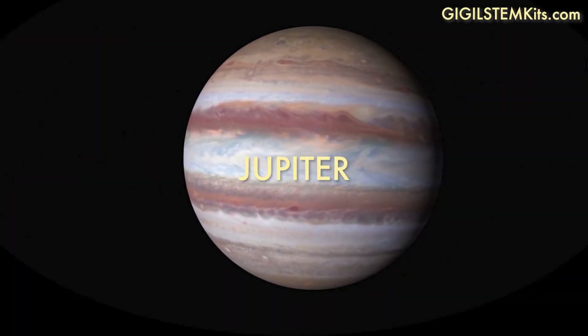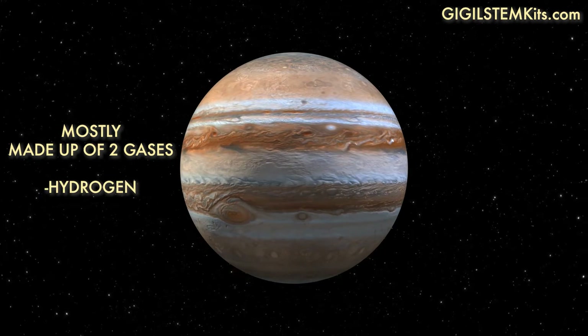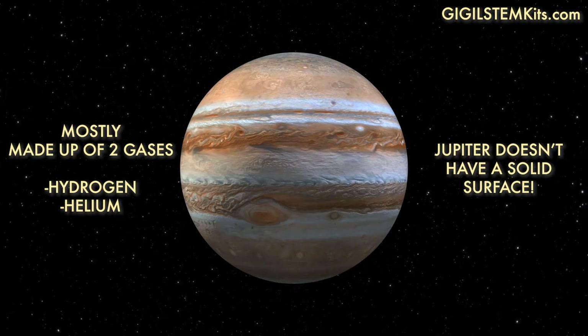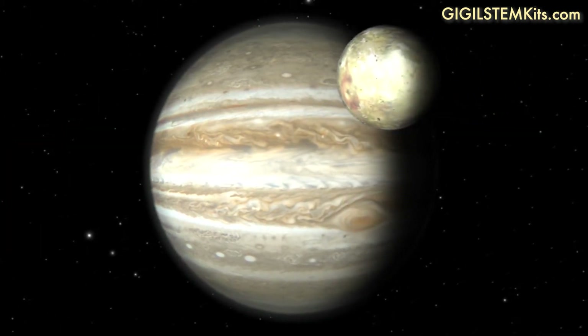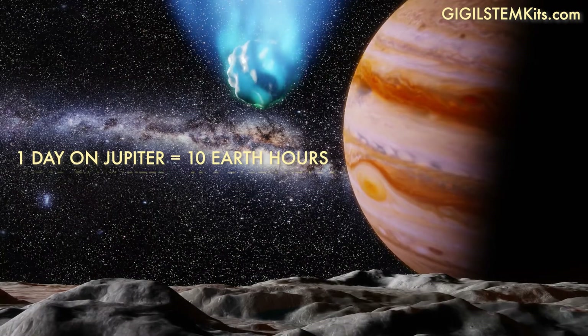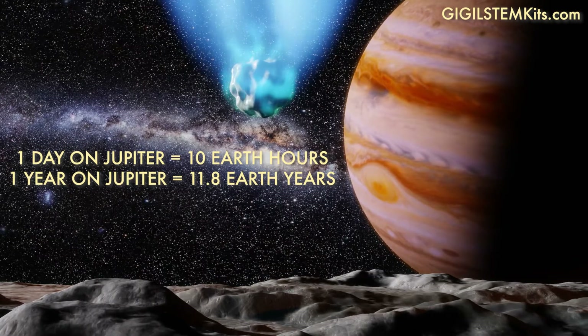Next up is Jupiter. Jupiter is the biggest planet in our solar system. Jupiter is mostly made up of two gases, hydrogen and helium. Because of this, Jupiter doesn't have a solid surface. While Earth has one moon, Jupiter has 79 confirmed moons. One day on Jupiter lasts 10 hours, but one year on Jupiter is 11.8 Earth years.